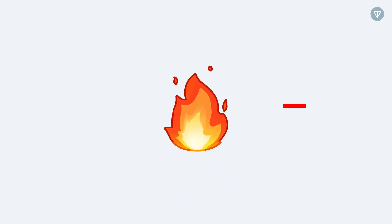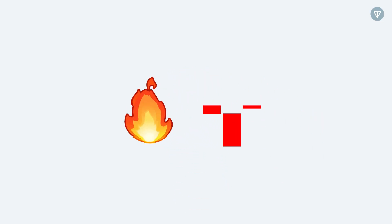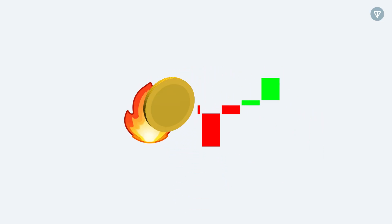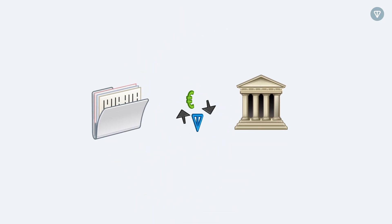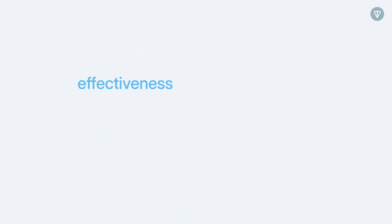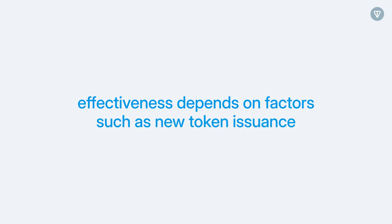Moving on to burning mechanisms: some projects use this to permanently remove tokens from circulation, potentially curbing inflation and supporting value. This is similar to how companies buy back shares to increase scarcity and drive value. That said, the effectiveness of token burning still depends on factors such as new token issuance and overall demand.